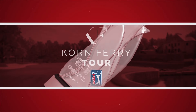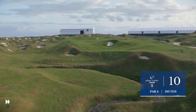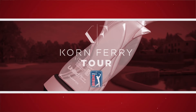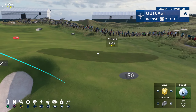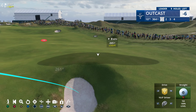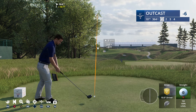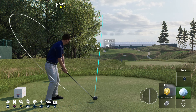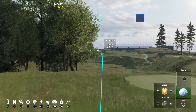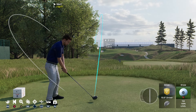We begin the back nine with the par four tenth — 391 yards, all about positioning. You want to keep it down the left side because there's a deep bunker on the right that's a 240-yard carry. This is slightly into the wind but — no, we won't be able to get it there. I guess we can draw it — try drawing it to there.